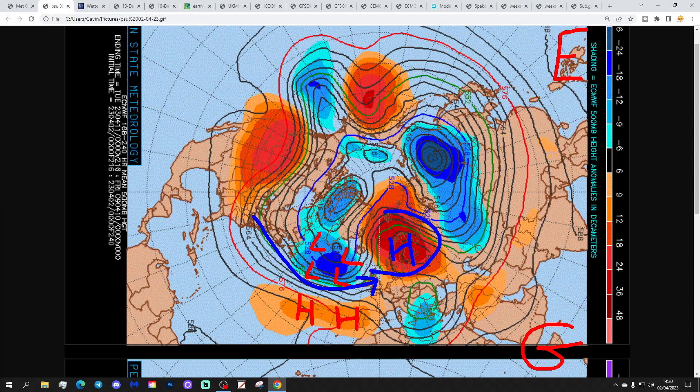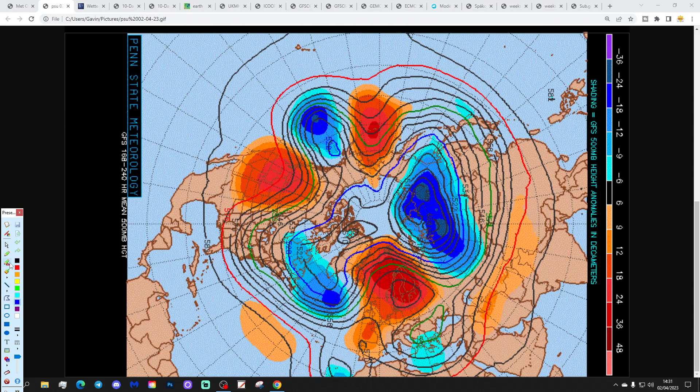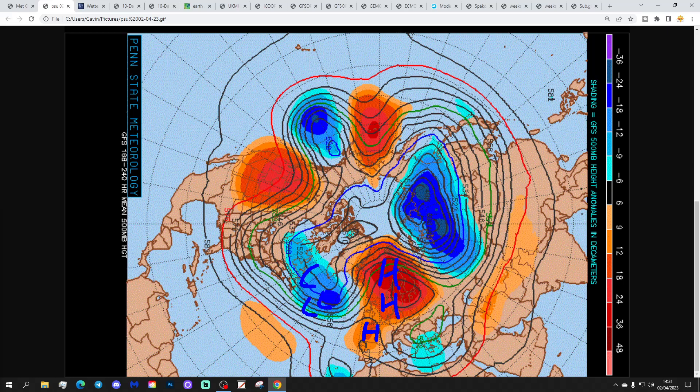The GFS is actually, quite unusually, even stronger with the high pressure. It still has a low in the Atlantic but further away from us, with a ridge building from the south to the north-northeast — a large area of high pressure dominating across northern, central, and western Europe. Clearly the GFS out of the two is the most settled option.